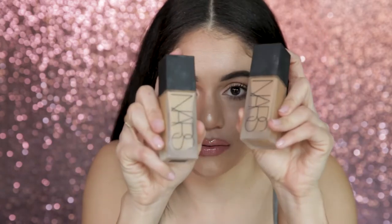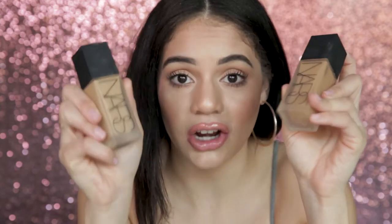So I wanted to start out this series with my Holy Grail foundation, which is the NARS All Day Luminous Foundation. This right here is my ride or die. I am obsessed with this foundation since the day I put it on. It's been a Holy Grail product of mine for years.